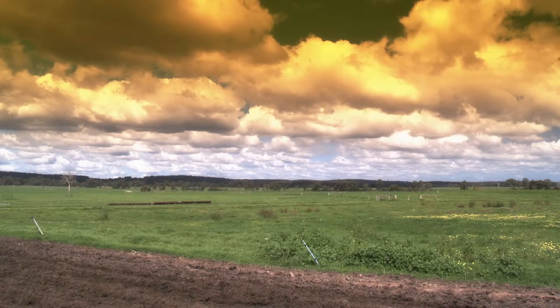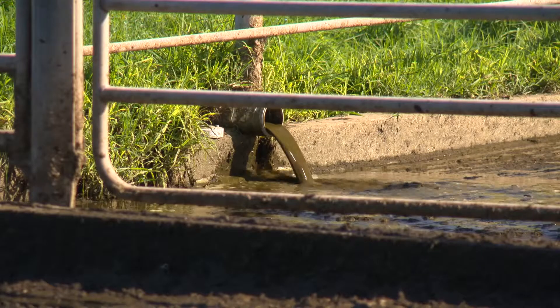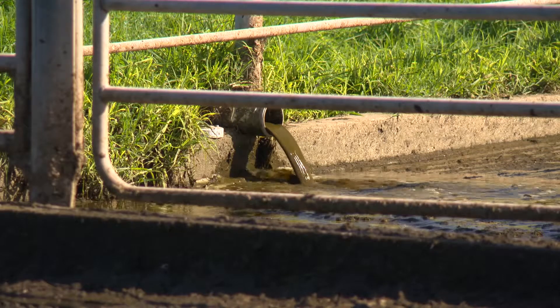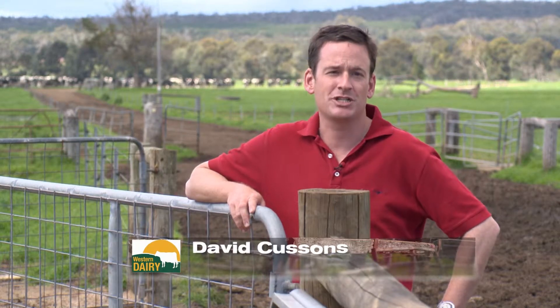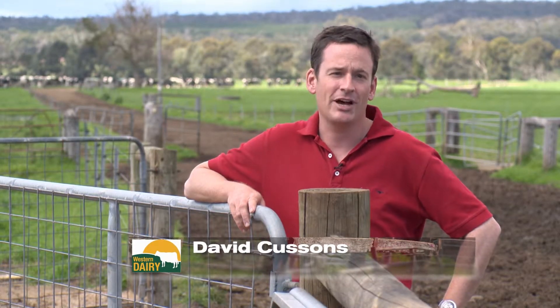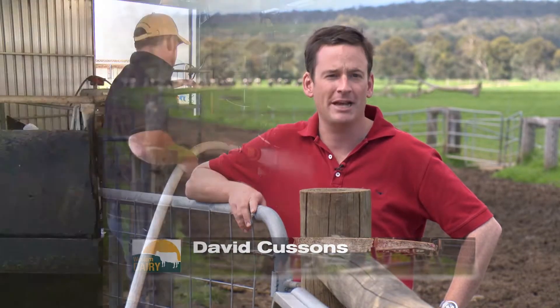There are many challenges in today's industry for dairy farmers. Controlling and managing dairy effluent is just one of them. Victor Rodwell farms with his family at Boyanup, Western Australia, and is a leader in innovation of best practice dairy effluent management.